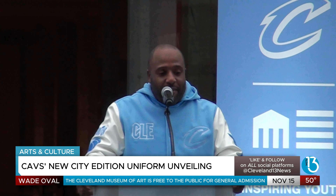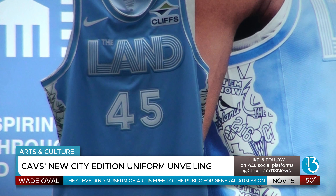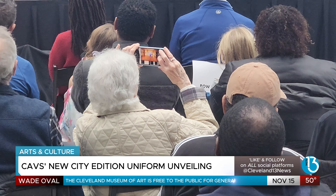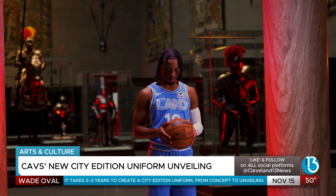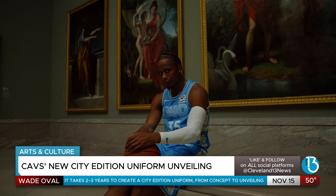It's a very fun time to be a Cavs fan. The new City Edition uniform is a collaborative celebration between the Cavaliers and the Cleveland Museum of Art, one of Cleveland's most iconic institutions, designed to reflect the museum's architectural details in iconic shades of blue. The uniform represents the team's connection to the city's cultural legacy.